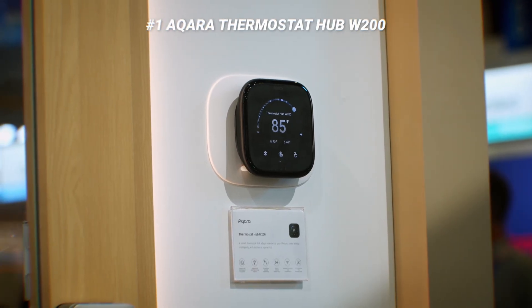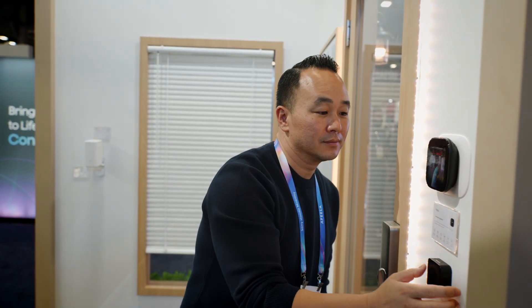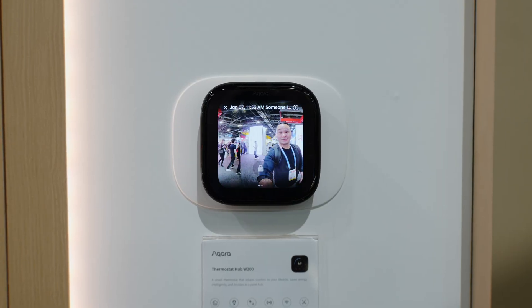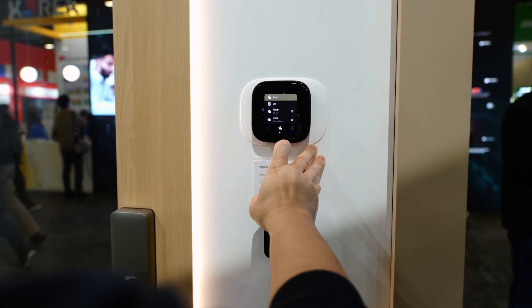The first thing I saw was the new thermostat hub W200. This has a four-inch touchscreen and acts as a Matter hub and a millimeter wave presence sensor. It also has support for Apple's new adaptive temperature feature with clean energy guidance, and it works together with the new G400 doorbell to show you who's at the front door. You can lock and unlock your Aqara locks directly from here with no subscriptions.